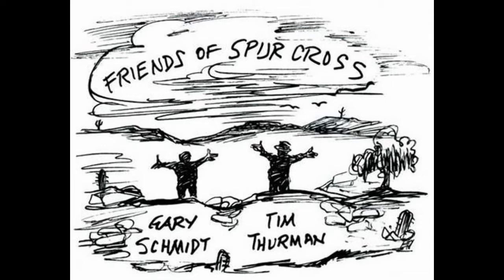They were successful in getting political backing from the state, namely Senator John McCain and Governor Jane Hull. The initial agreement was a cooperative effort between the state of Arizona and Maricopa County to purchase the property for $15 million. However, late in the deal, the price was increased to $21 million.